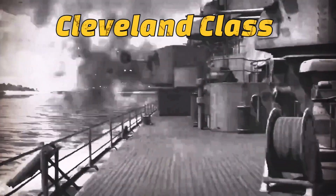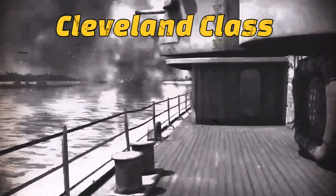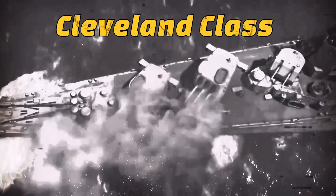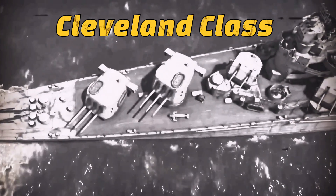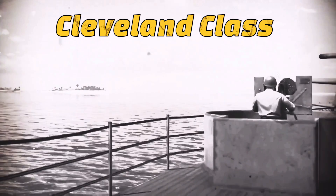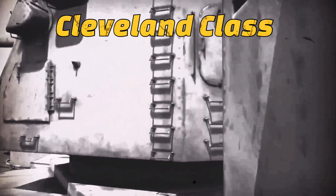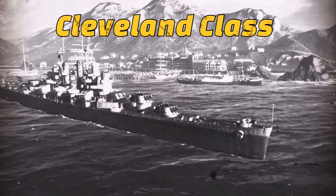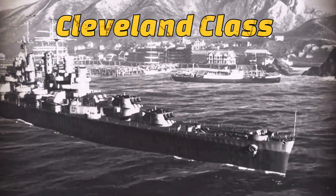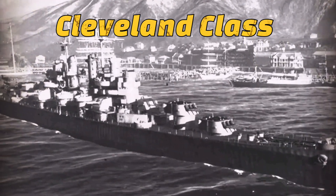The Clevelands were completed in 1942–45. Based largely on the Brooklyns, these were excellent ships with good firepower, protection, and basic toughness, with a remarkable hull strength. Their machinery was well dispersed and they were very maneuverable. Their greatest weakness, which they shared with too many other American designs, was that they were top-heavy.